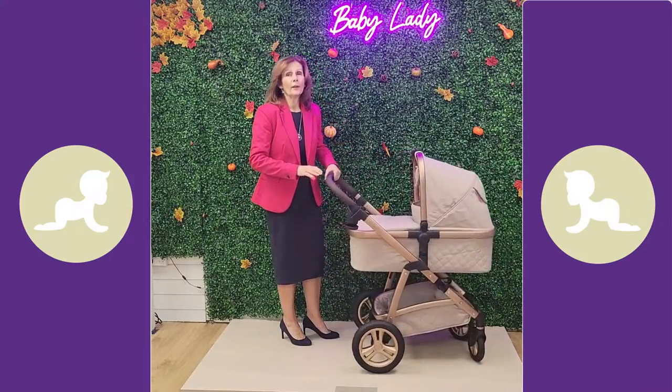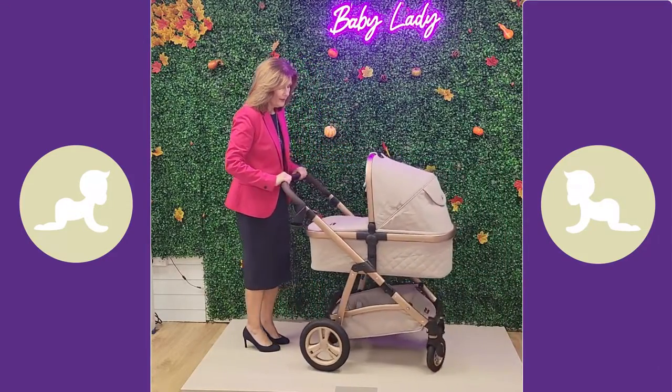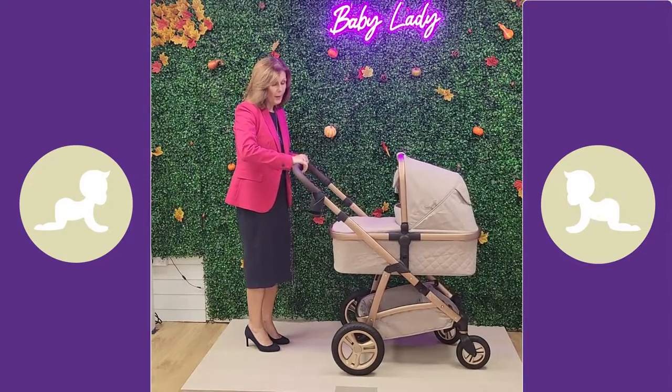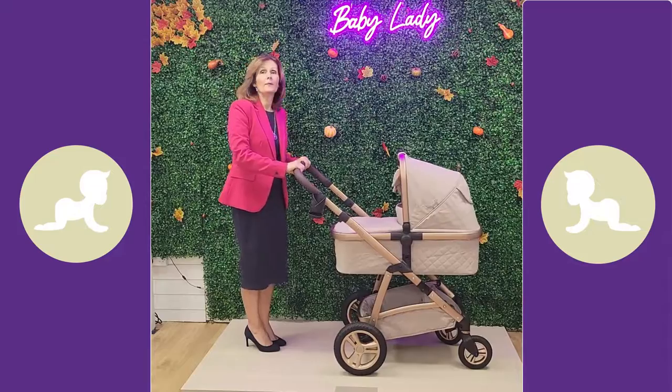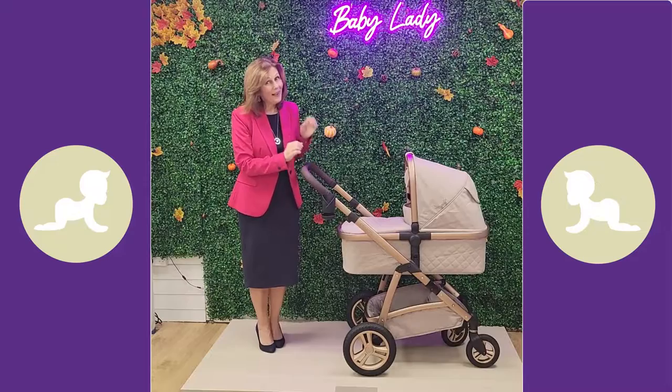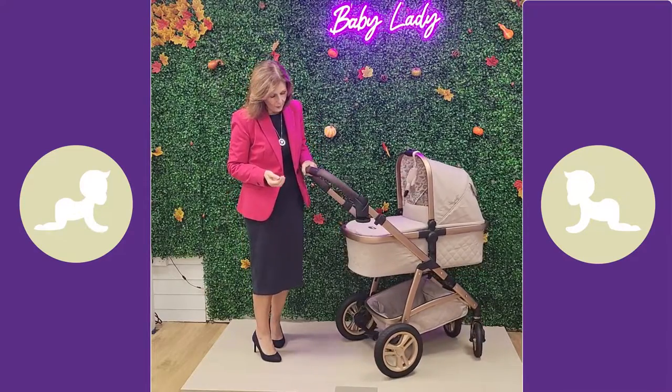It pushes beautifully - really does push very nicely. You have swivel or lockable wheels and an adjustable height handle. It does come up to a good handle height so even if you're taller you'll find it quite comfortable. It comes with a cup holder included - we know how much you love a cup holder - and these are all included in the basic price.